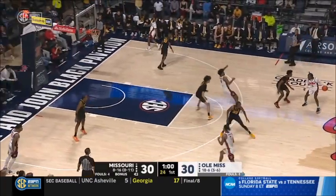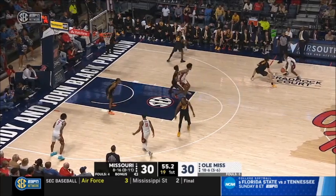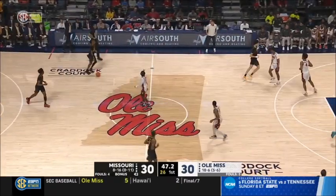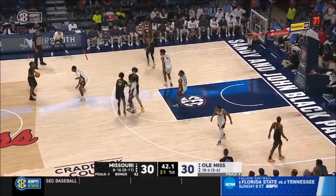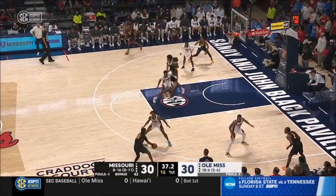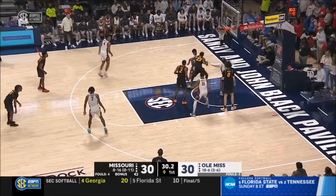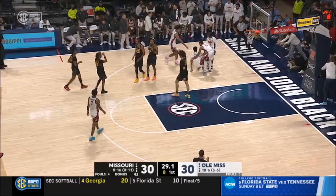A minute to go — tied at 30. Murray guarded by Butler — and he had it stripped. Good job there by Butler, running him off the three-point line, forcing him into a drive or into the help. Butler's a seven-footer and he really got down into a defensive stance working on Murray. Shaw Neese back on the floor. Murray had it stripped — Murray stepped on the end line as he was trying to save it. That's a break for Missouri as Brandon Murray came in and stripped it away.